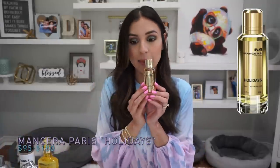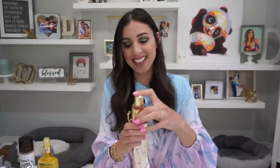My very favorite number one — and it's so interesting for me to say out loud — is Mancera Holidays. This is the smallest bottle, and it's $95. You can tell from the box that this is going to be a fancy, not-from-the-drugstore perfume. It comes in a cute little pouch, which I thought was really cool.